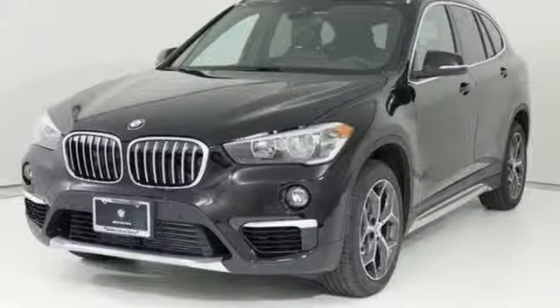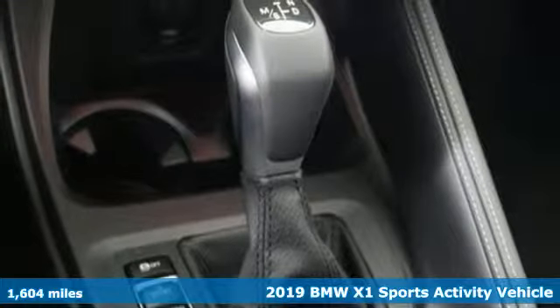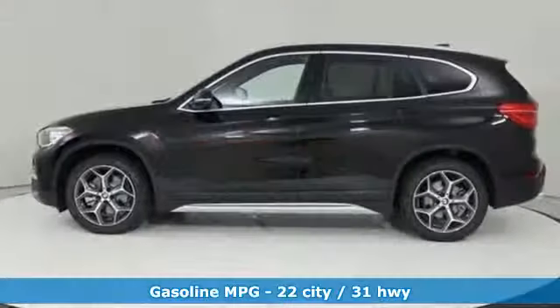Here's the 2019 BMW X1. It epitomizes sport activity vehicle and defies the convention of a compact SUV. Get ready for an impressive combination of features.